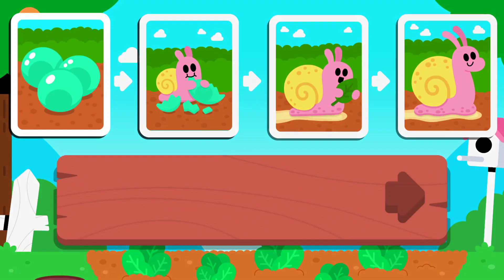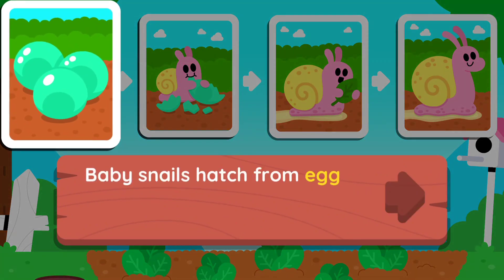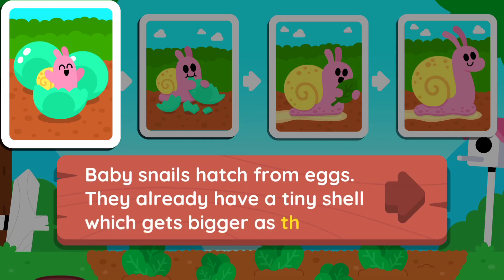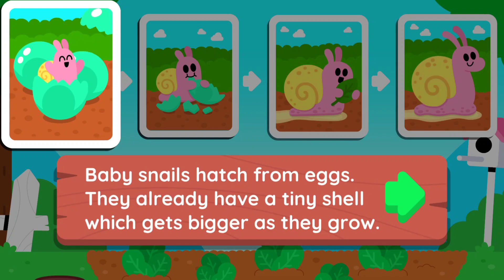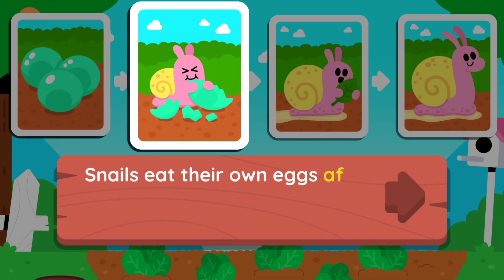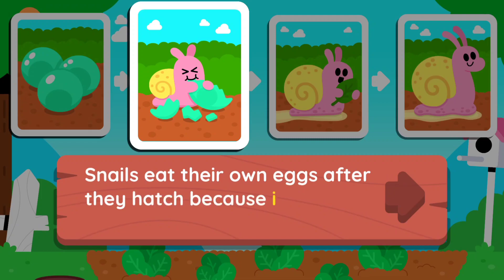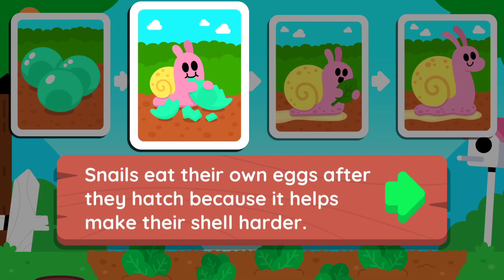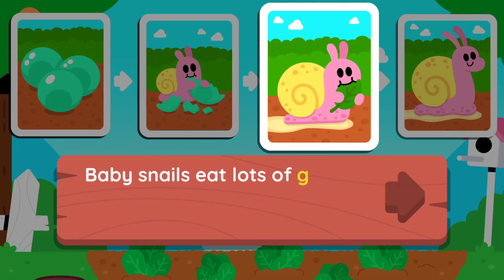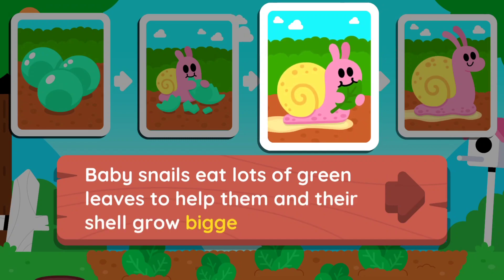Amazing job! Baby snails hatch from eggs. They already have a tiny shell which gets bigger as they grow. Snails eat their own eggs after they hatch because it helps make their shell harder. Baby snails eat lots of green leaves to help them and their shell grow bigger.